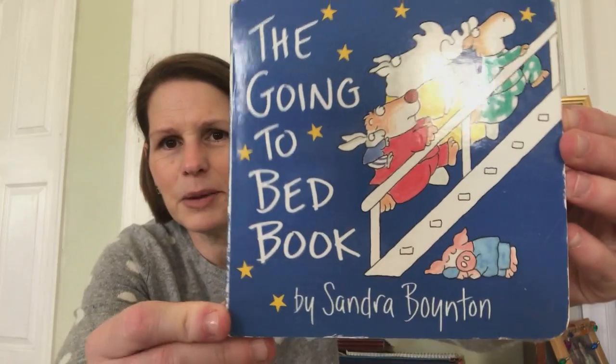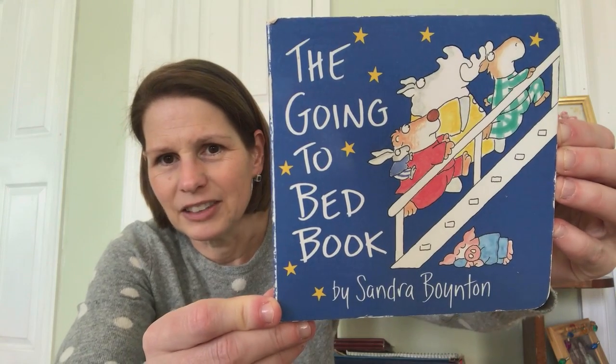This is called The Going to Bed Book by Sandra Boynton. There are lots of rhymes in this book so I thought it would be fun to read this one and then do some rhyming words.